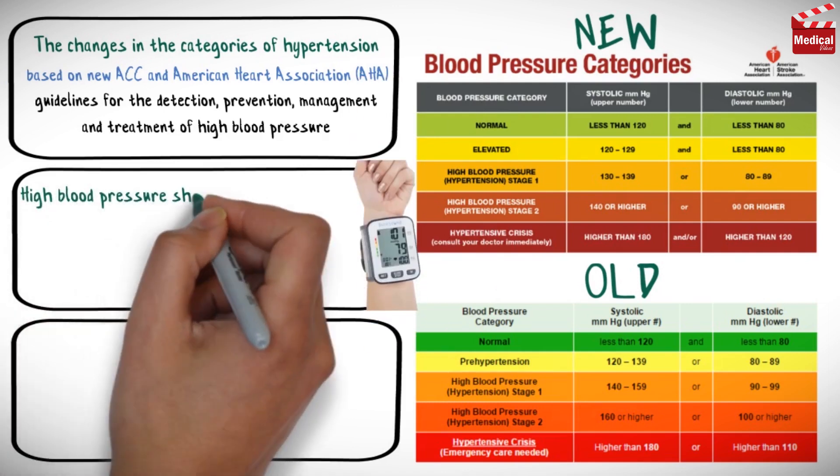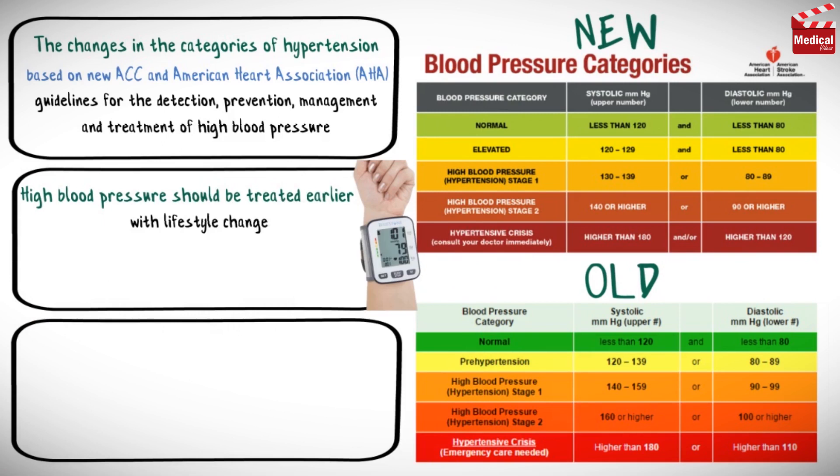They say that high blood pressure should be treated earlier, with lifestyle changes, and in some patients with medication, at 130 over 80, rather than 140 over 90.